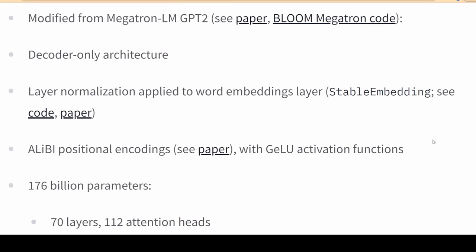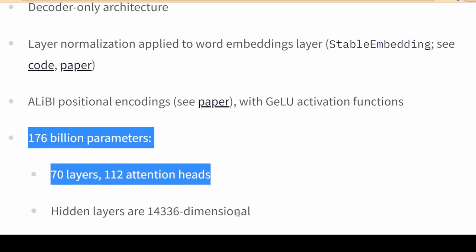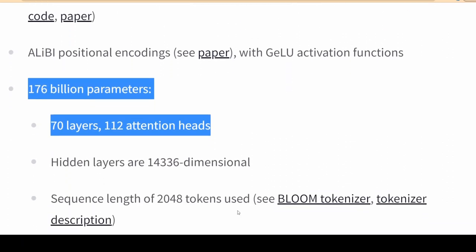GitHub Copilot, which helps software developers write code, is powered by Codex, itself repurposed from GPT-3.